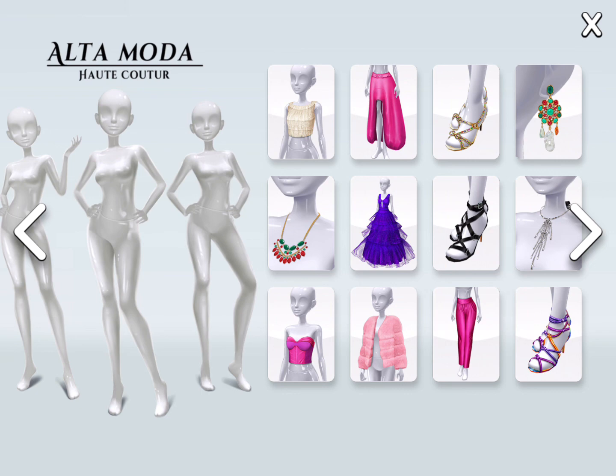Everyone knows what I love, I guess — the purple dress for sure. I love it, just like everybody else. Yay!